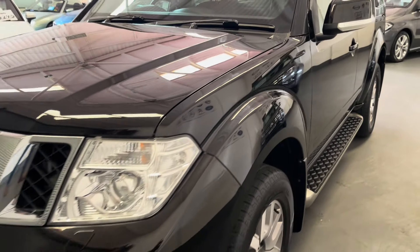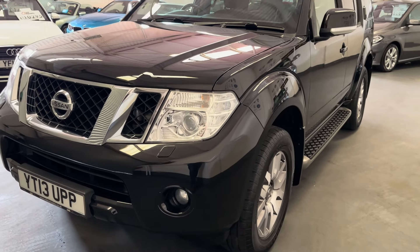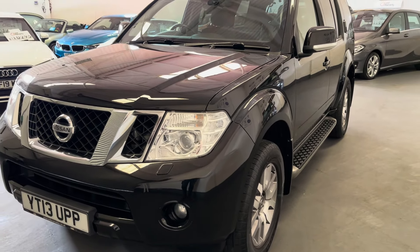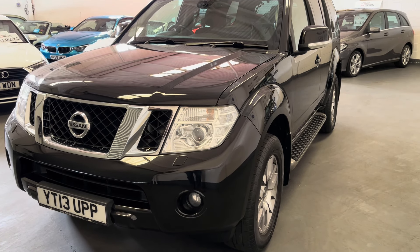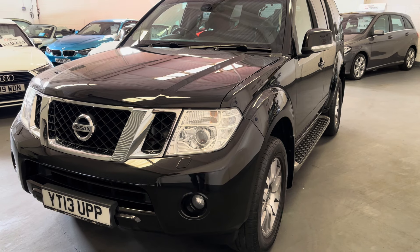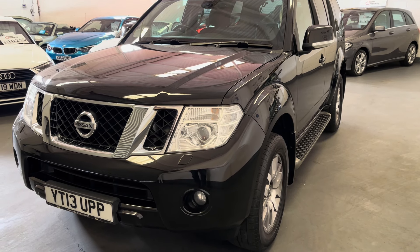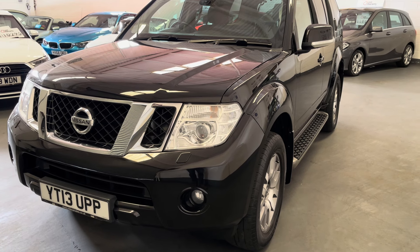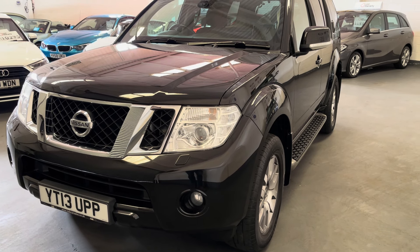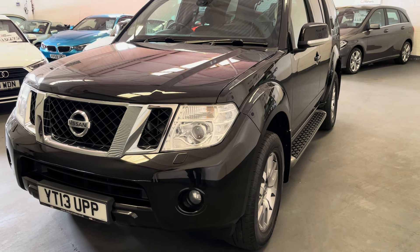And there we have it — our fabulous Nissan Pathfinder with 23,000 miles on it. Please feel free to visit our website for further information and photographs at www.mdscarcells.co.uk, or contact us directly on 01924 364414. Thank you for watching and I look forward to speaking to you soon.